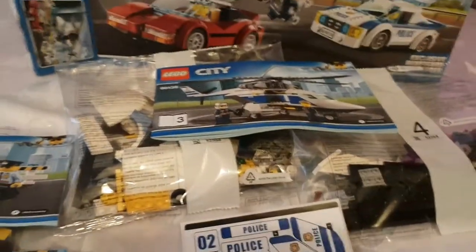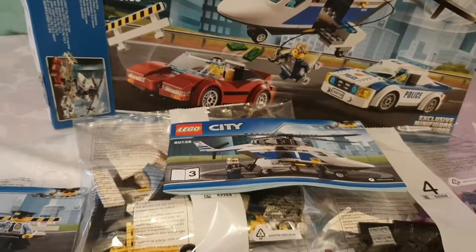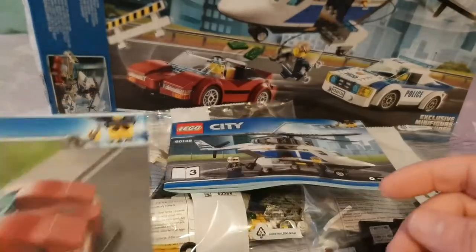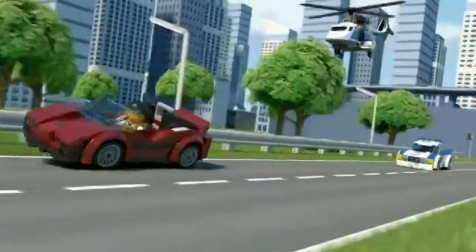So that's what you get in the box — all the bags. Right, the next thing I'm going to do is build it all up and then we'll have a look at it once it's been built.